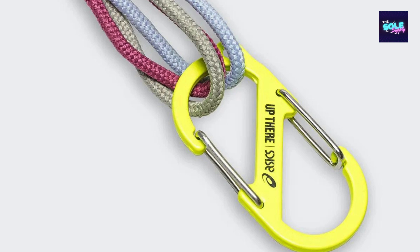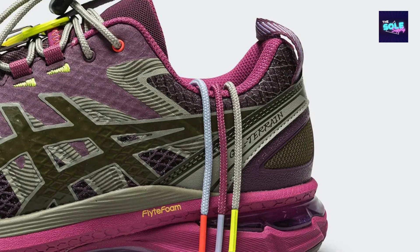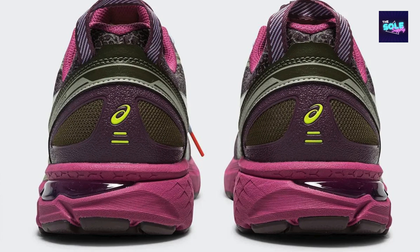A standout feature is the inclusion of a volt-colored carabiner on the lace set. This element bridges the gap between outdoor utility and urban style. The carabiner can be used to clip on gear while hiking, or simply add a touch of personality. Co-branding is subtle yet impactful, with Up There's signature displayed on a nylon strap, adding a mark of distinction to the collaboration.